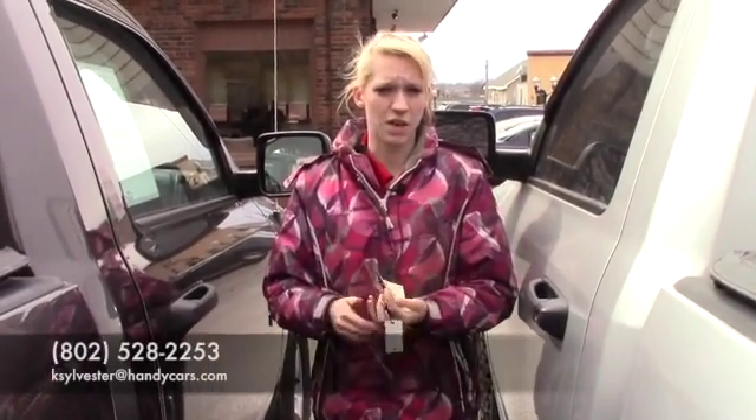If you have any questions or concerns or would like to come in and take it for a test drive, you can give me a call at 802-528-2253 or email me at ksylvester@handycars.com. Thank you!